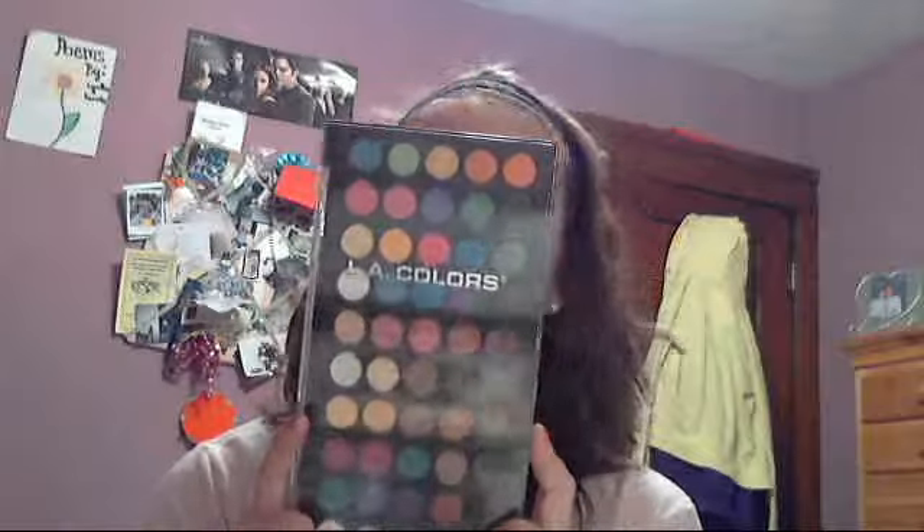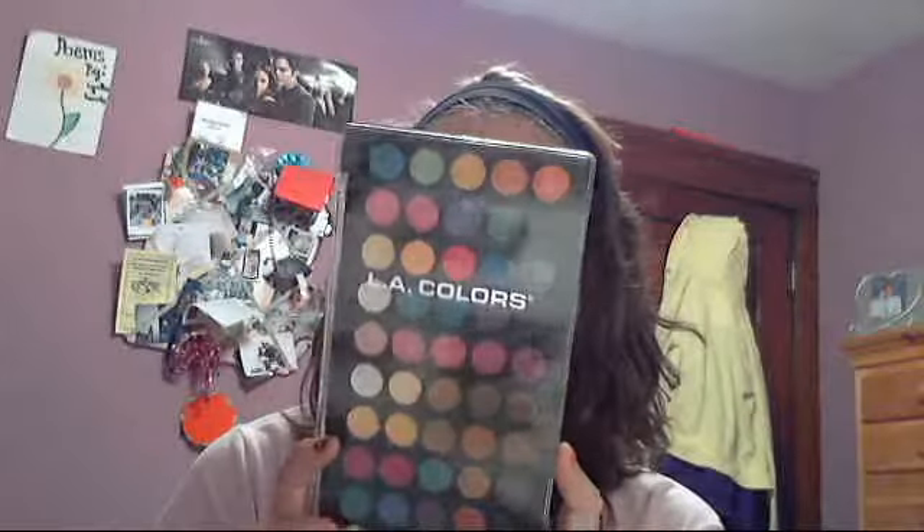Hey YouTube, this is Cynthia Wonders here back with you and I am going to be doing an eyeshadow haul. I did get a lot of makeup, so this is just going to be a video on my eyeshadows that I got this weekend. I got enough to fill a whole video, so that's what I'm going to do today.